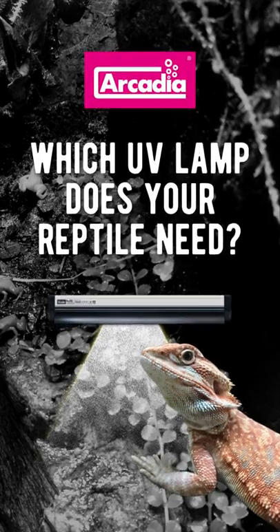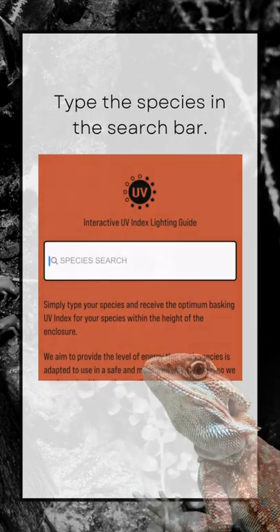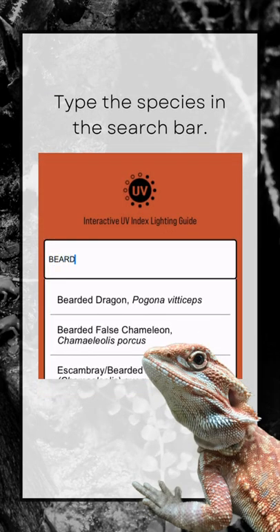Have you ever wondered what UV lamp your pet requires? Simply go to arcadioreptile.com and select the lighting guide. On there you can type in the species you are keeping.